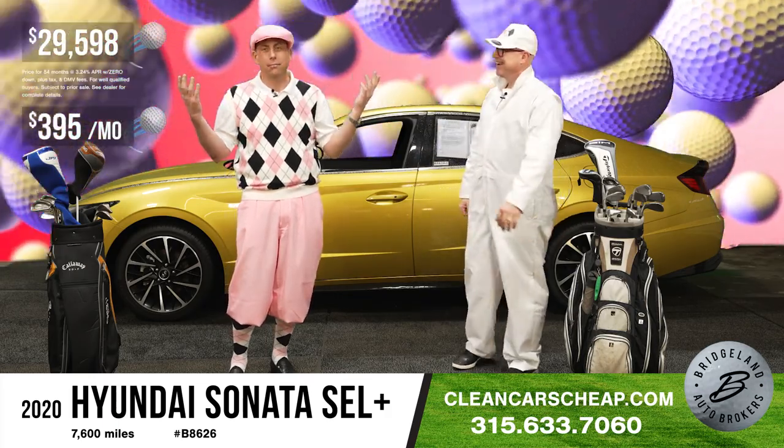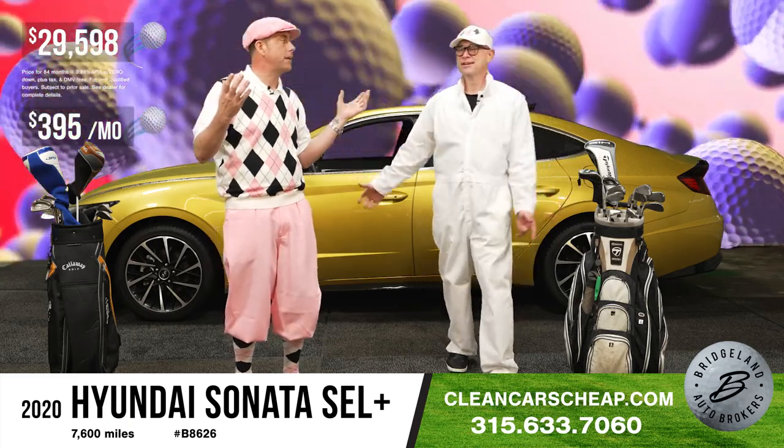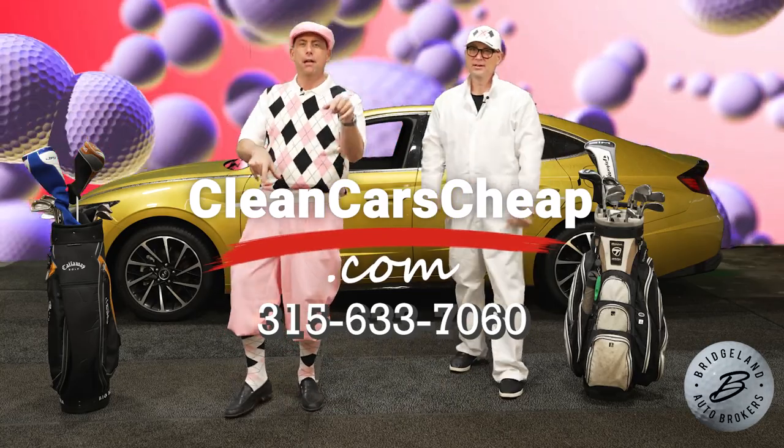Bring your booty down to Bridgeland Auto Brokers, 585 State Route 31. We're about 15 minutes from anywhere. Or pick up the phone, do it old school, or get online at CleanCarsCheap.com.